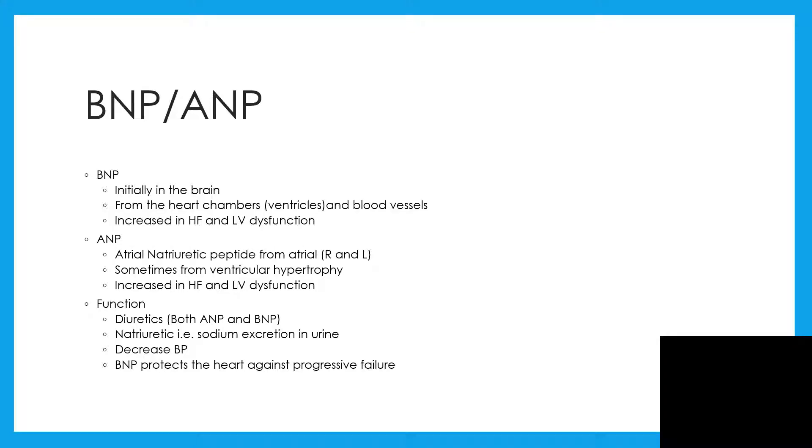Brain natriuretic peptide is initially secreted in the brain — that is, from the heart chambers, particularly the ventricles. It's increased in heart failure and left ventricular dysfunction. Atrial natriuretic peptide is from the two atria, sometimes from ventricular hypertrophy. It's also increased in heart failure and left ventricular dysfunction.